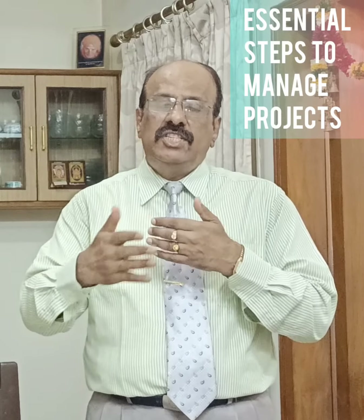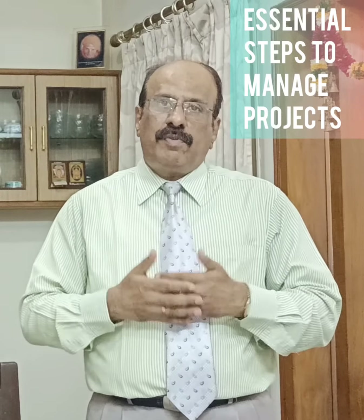Hi dear friends, welcome back. Every project manager aspires to execute the project very well and dreams of succeeding in their projects. Here we present you some of the essential steps for managing projects.